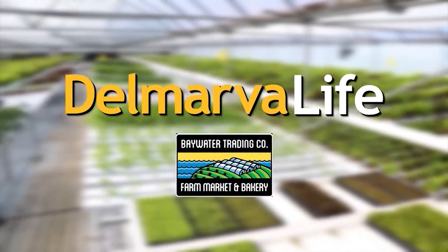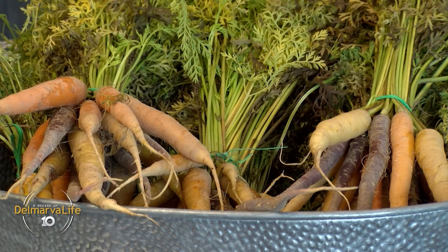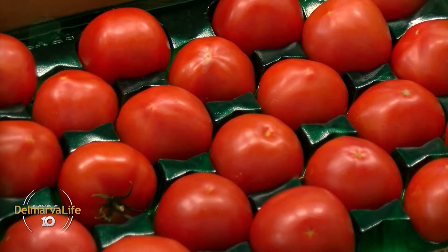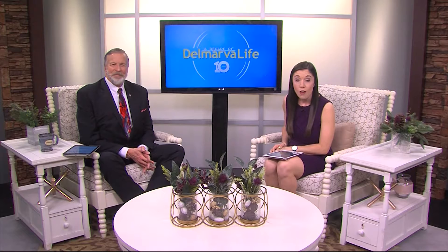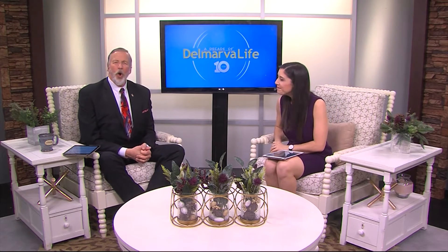This segment of Delmarva Life is brought to you by Baywater Trading Company. Did you know that some of the finest culinary creations you'll find in the D.C. metro area rely on high quality produce from right here on Delmarva? For more than a century, Baywater Family Farms has been the preferred source for heirloom tomatoes, shishito peppers, hydroponic lettuces, and other fresh greens. All that fresh produce is available to you too. Since opening Baywater Trading Company on Route 50 in Hebron, it's easier than ever to pick up your produce and more on your way to just about anywhere. Lisa stopped by to get a look for herself.